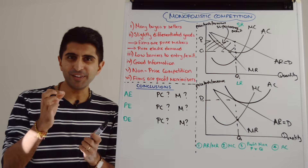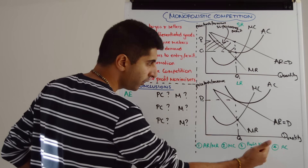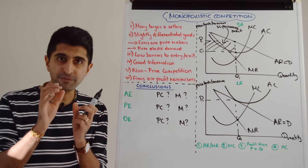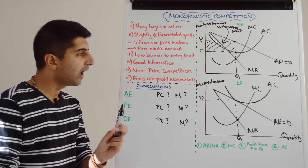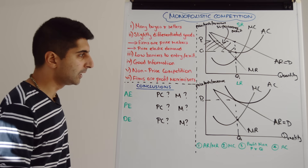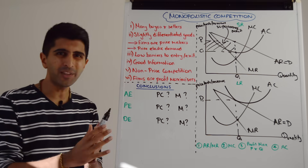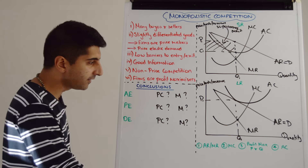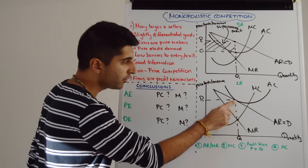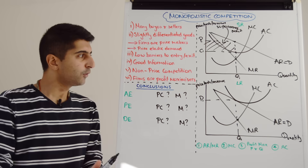It might not look like your nicest average cost curve, but it does the job. That's the best way of drawing this diagram to make sure the economics is all correct. At quantity Q1, average revenue is equal to average cost — we have normal profit in the long run.